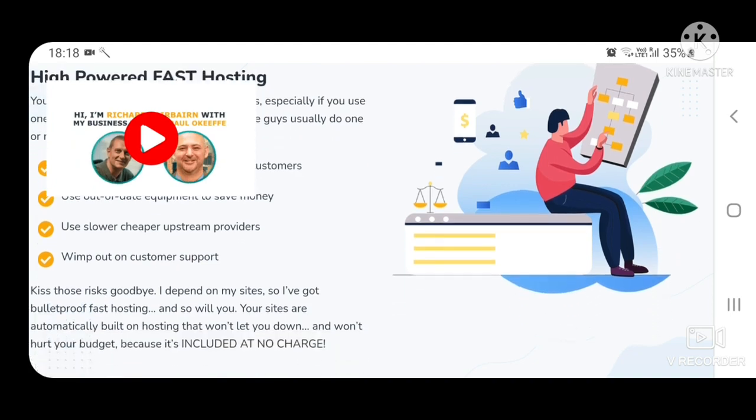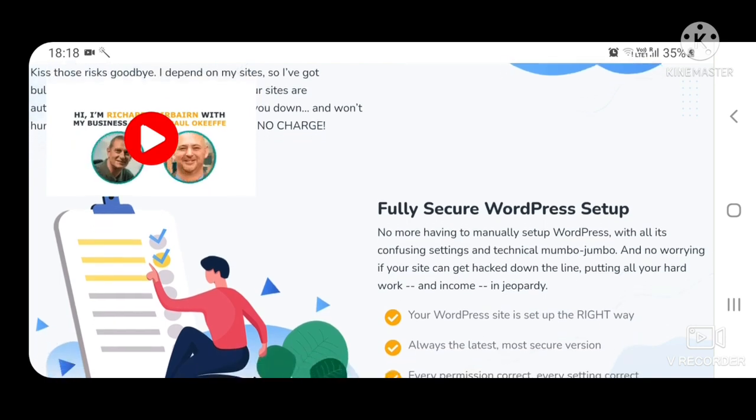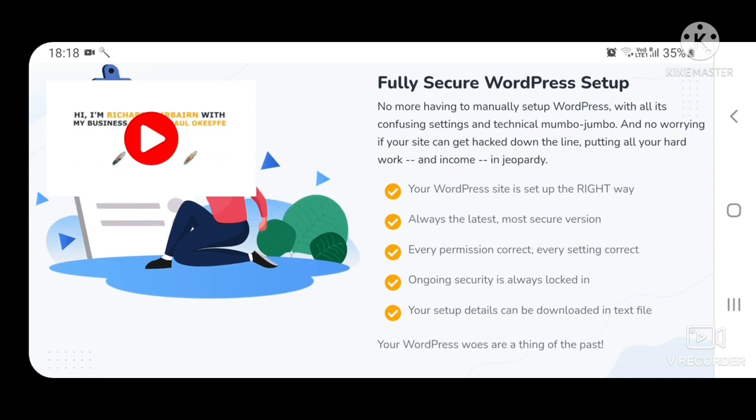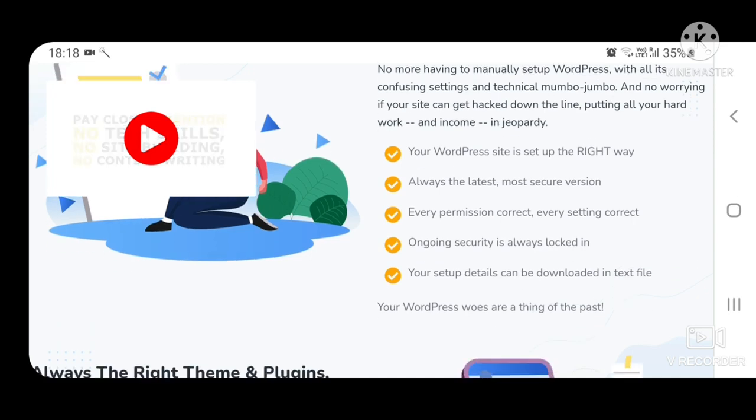Fully secure WordPress setup. No more having to manually set up WordPress with all its confusing settings and technical mumbo-jumbo. No worrying if your site can get hacked, putting all your hard work and income in jeopardy. Your WordPress site is set up the right way — always the latest most secure version, every permission correct, every setting correct, ongoing security always locked in, and your setup details can be downloaded as a text file.